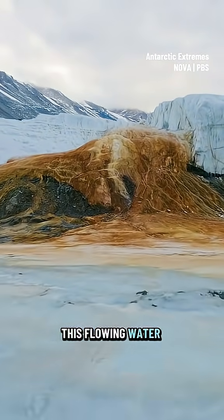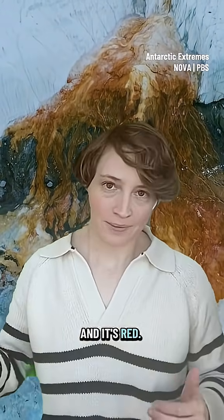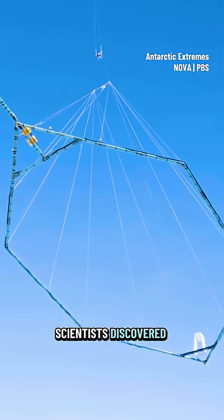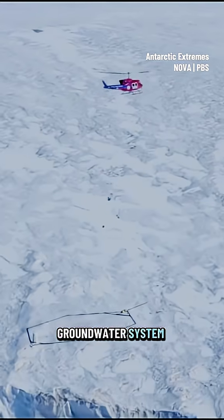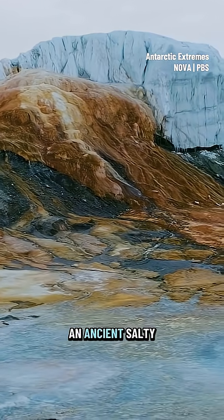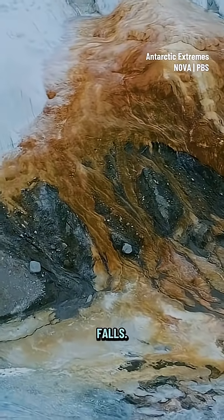So this flowing water is not glacial melt. It's too cold, and it's too salty, and it's red. So where is it coming from? By flying a huge sensor over the area, scientists discovered a huge groundwater system around Blood Falls. The flowing water actually comes from an ancient salty lake beneath the glacier.